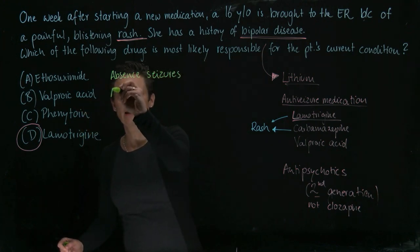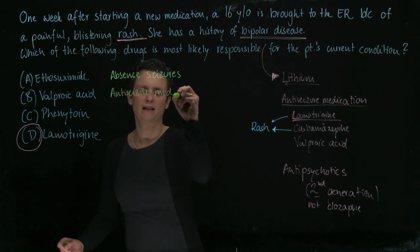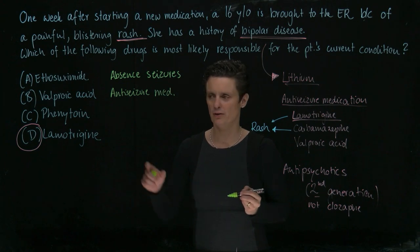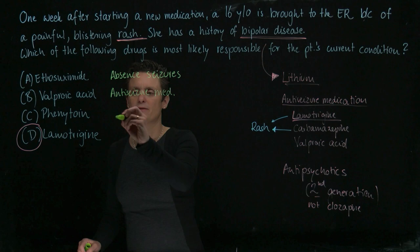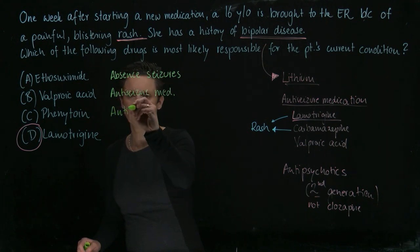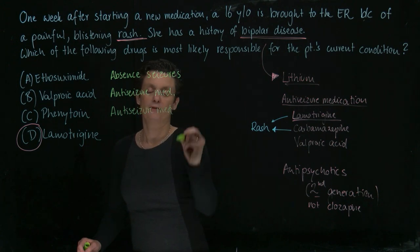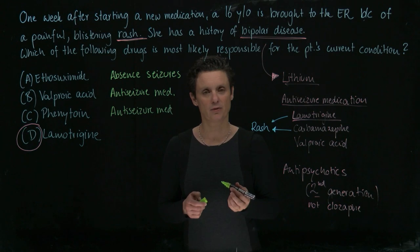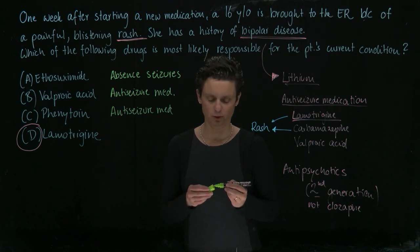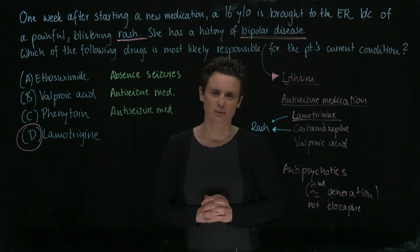Valproic acid is also an anti-seizure medication — a super-broad one with several mechanisms of action that can be used for many different types of seizures, but it's not used for bipolar. And phenytoin is also an anti-seizure medication not used for bipolar disease. It increases the inactivation state of the sodium channel, thereby decreasing fast-firing action potentials.